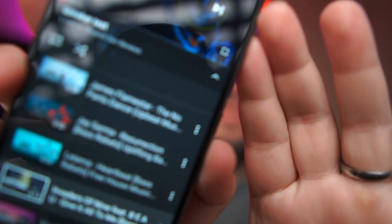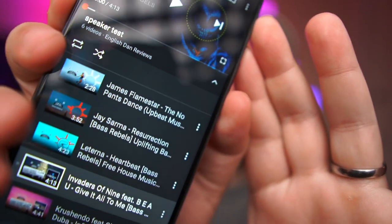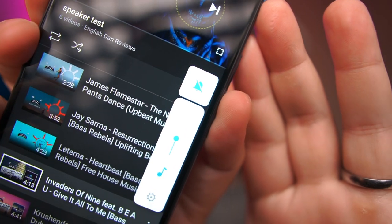Let's hear what the speaker sounds like on this — it's pretty good. We're just a little over halfway on the volume slider right now. Let's press play.